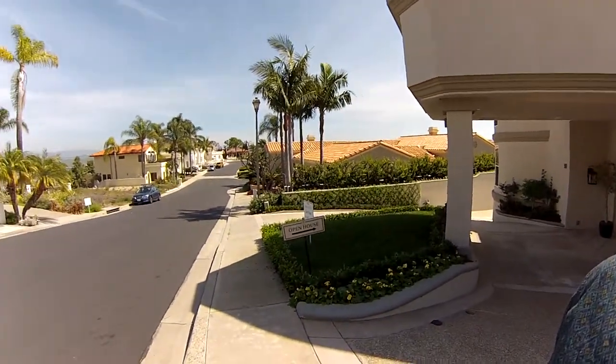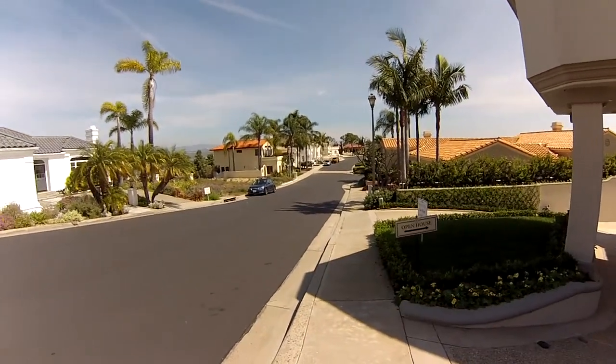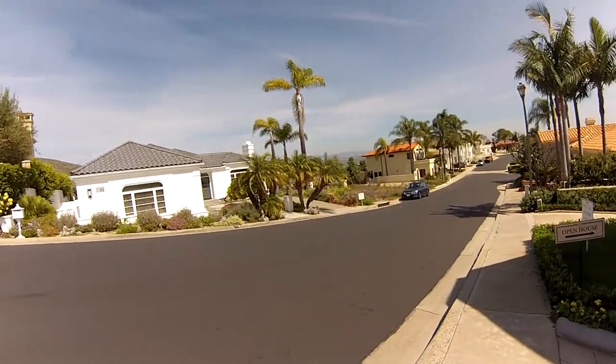There are still some vacant lots. A lot of the homes were built around the 90s, with some built in the late 2000s and some just recently finished. They're all situated on the hillside and a lot of them have great ocean views. Here's a shot of the neighborhood — that vacant lot right there is about 7,000 square feet and I think they want $750K for it.